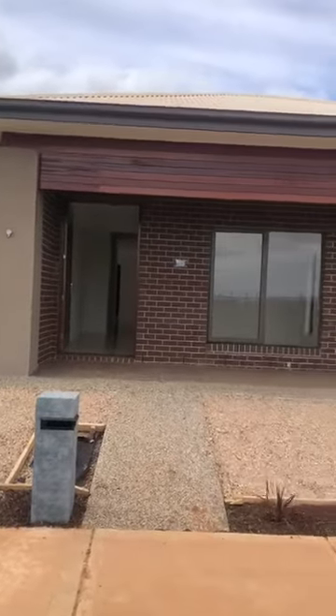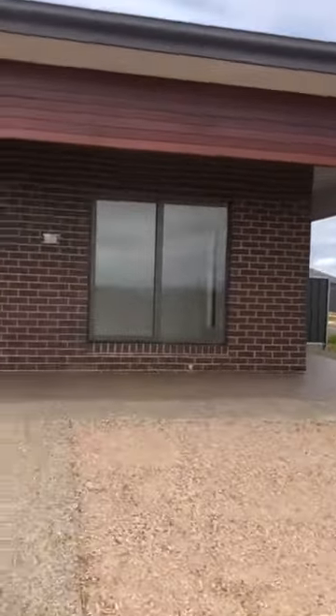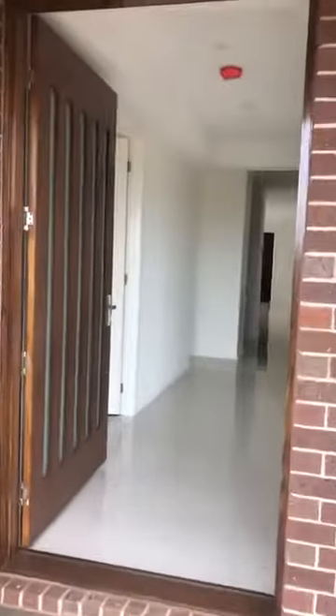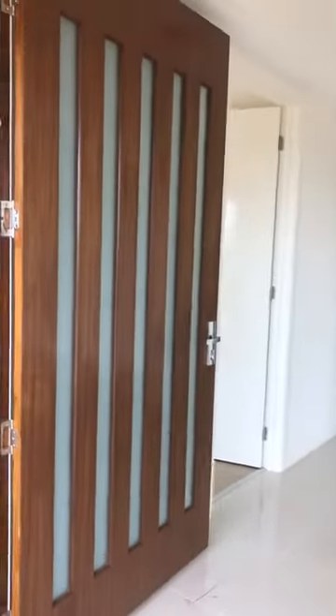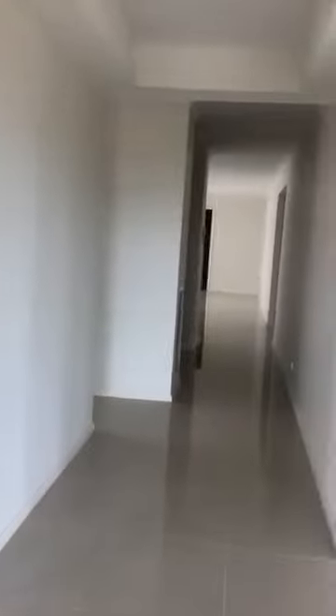Hello everyone, I'm here at number seven Kershbrook Place in Strathalbyn South Australia. Let's have a closer look inside. We've got a beautiful property here with double doors at the entry, and then we have a foyer with porcelain tiles throughout.